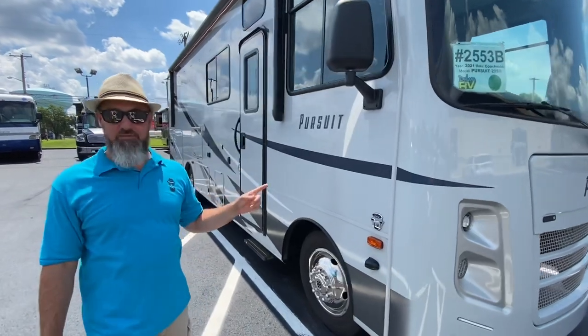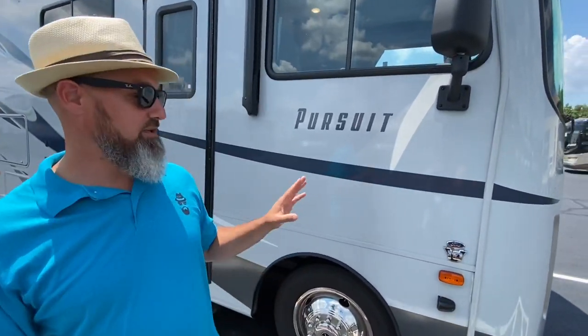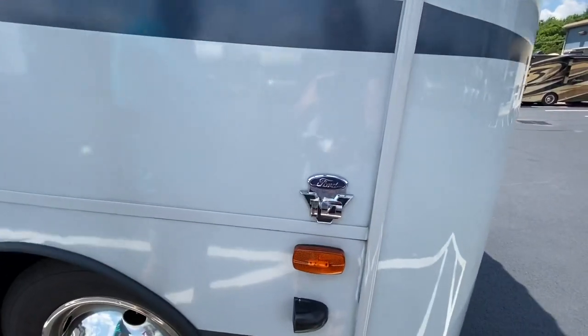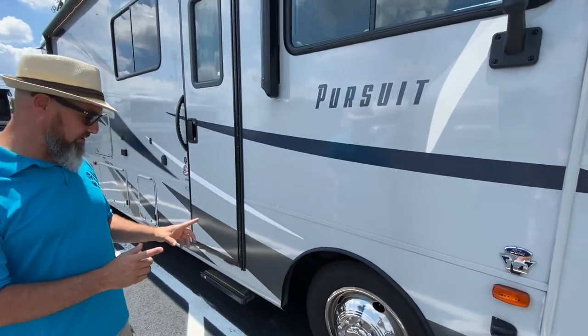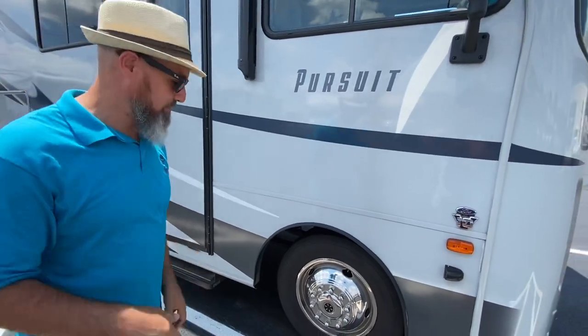The Coachman Pursuit is built on the F53 chassis. This one has the Triton V10 — the new ones are going to have the 7.3 liter V8. This one does have side view and backup cameras. Before we get started, let's do tire size, cargo carrying capacity. We'll do a loop of the outside and then jump inside.